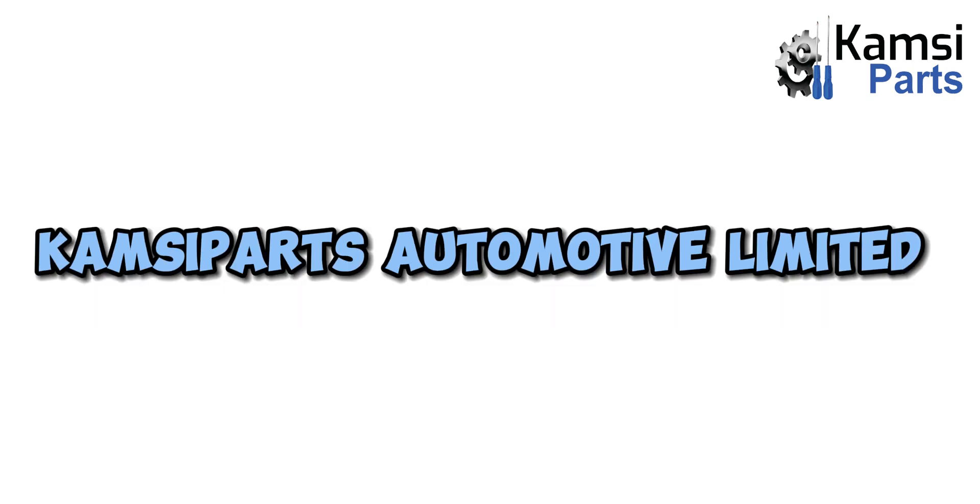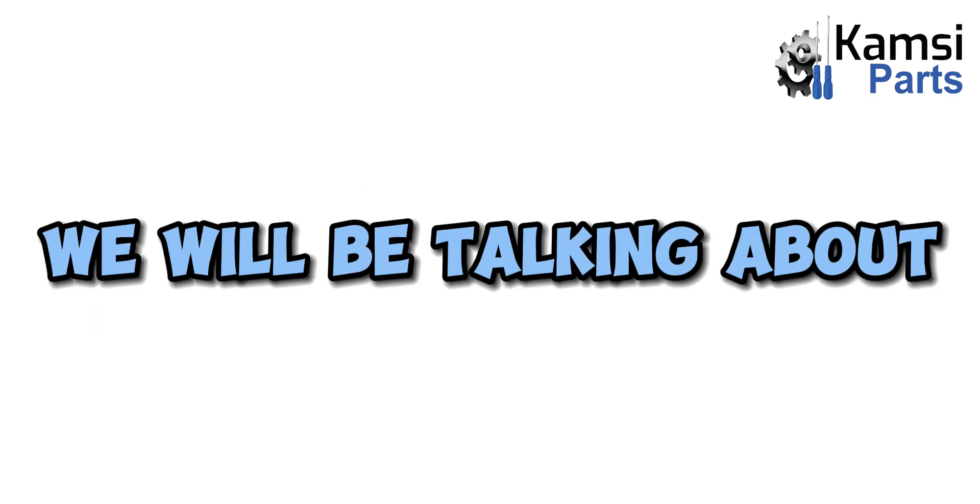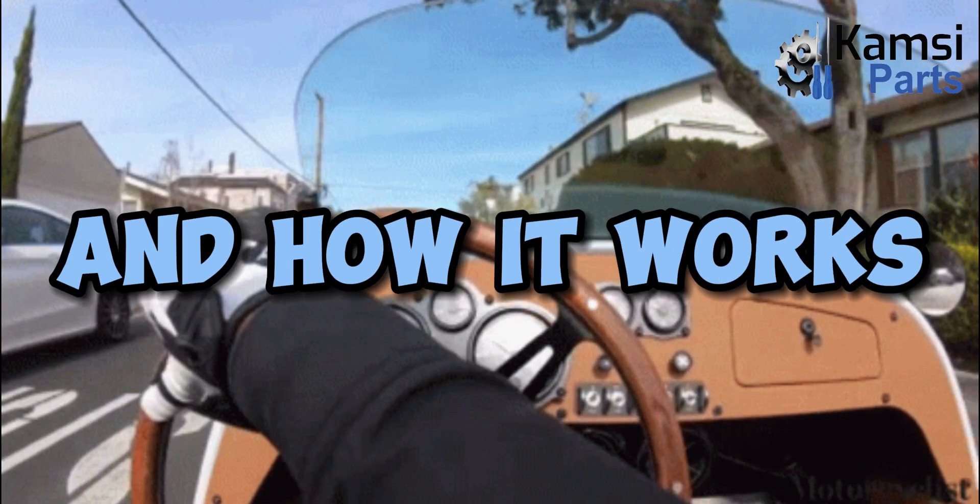Welcome to Campsaparts Automotive Limited. Today, we will be talking about car steering and how it works.